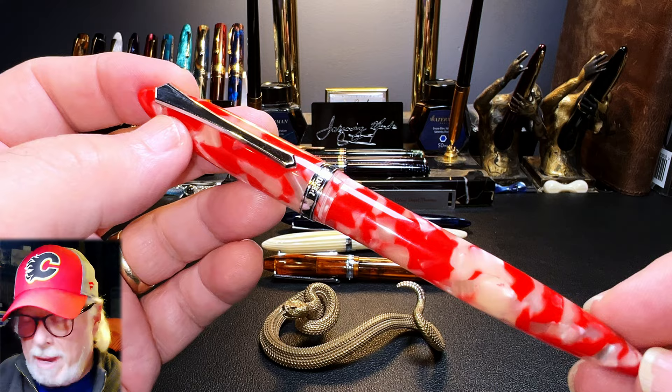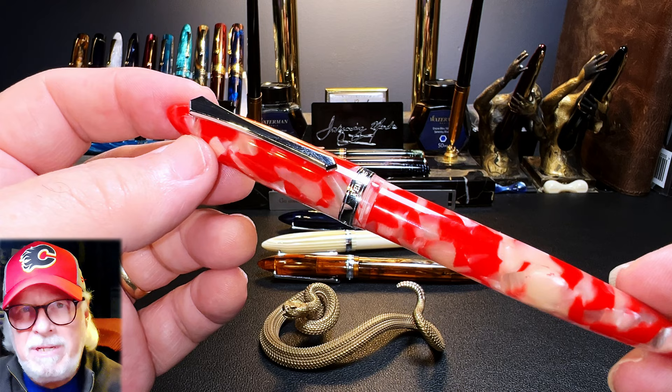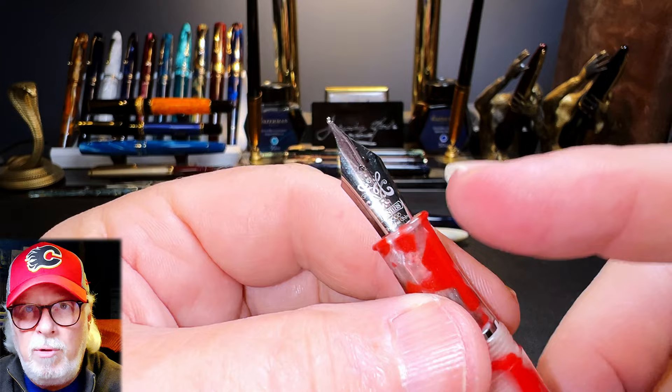I wanted to use Jennifer's generous gift of this pen to demonstrate the issues that she had with it, which aren't unique to this PenBBS model, and to show you how easy it is to fix. Here is Jennifer's original medium PenBBS steel nib and nib unit. Her complaint was that when she removed the nib from the section for cleaning, she discovered that the nib housing was cracked.